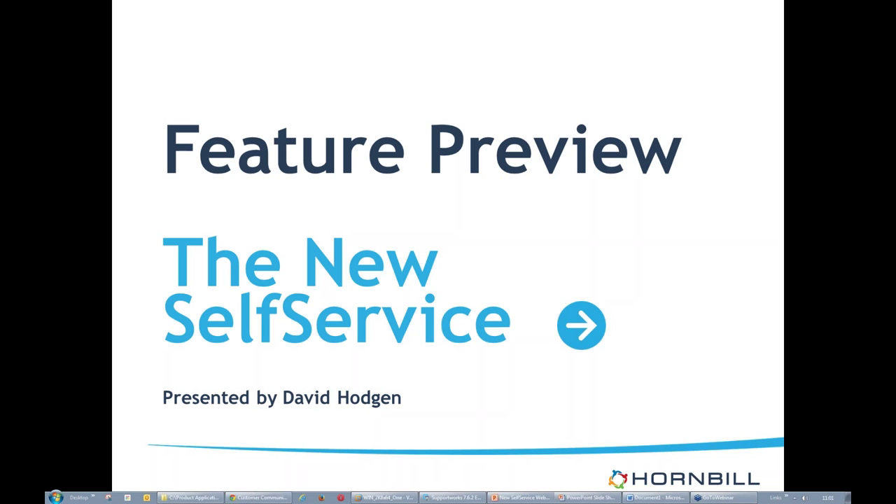Hello, everyone. It's David Hodgson. I'm going to take you through a feature preview of the new self-service today. We've been working on various bits of functionality and the aim of this session is to give you a good flavor of what sorts of things we're working on. I'll take you through some of the things you'll be able to do, some of the settings, and hopefully give you a good idea of what's going to come out from the new self-service.